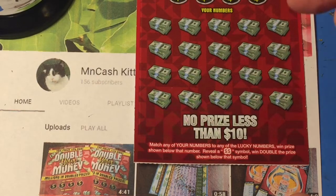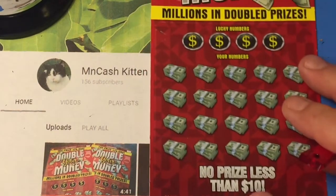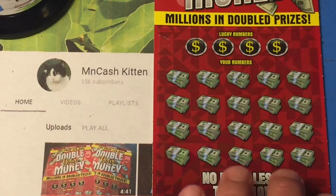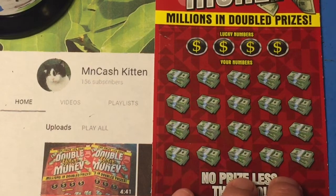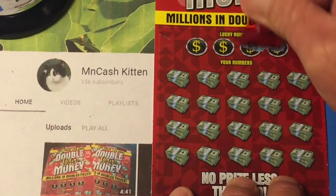And now for the Double Your Money — I've got ticket number... ooh, triple zero! I feel special. It's a matching number game — if we get that double dollar sign, we double the prize. Let's see if we can find Minnesota Cash Kitten a winner on this ticket.